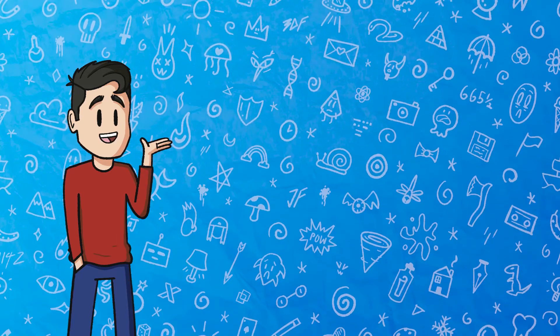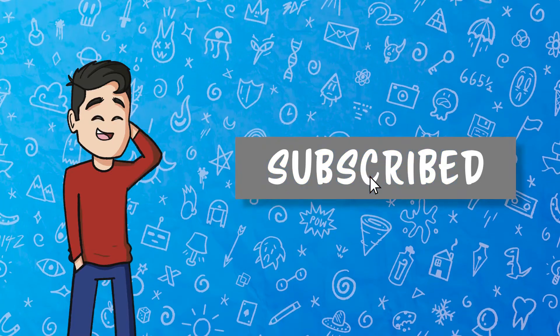Please remember to credit the original artist. Leave a like, don't forget to subscribe, and please enjoy.